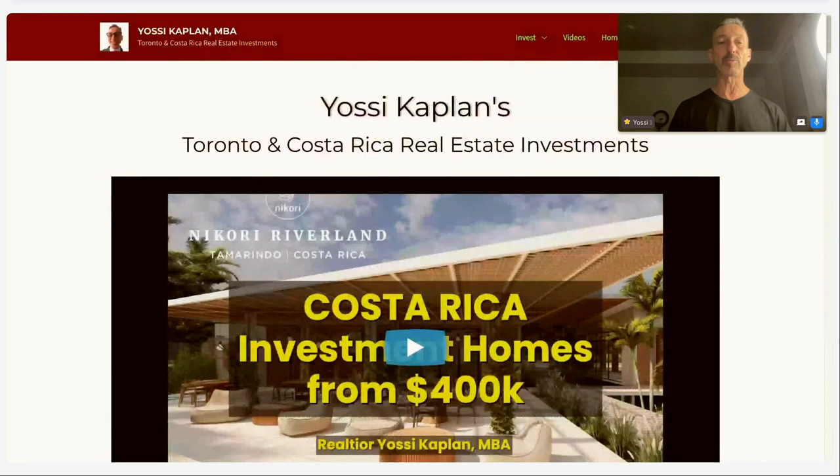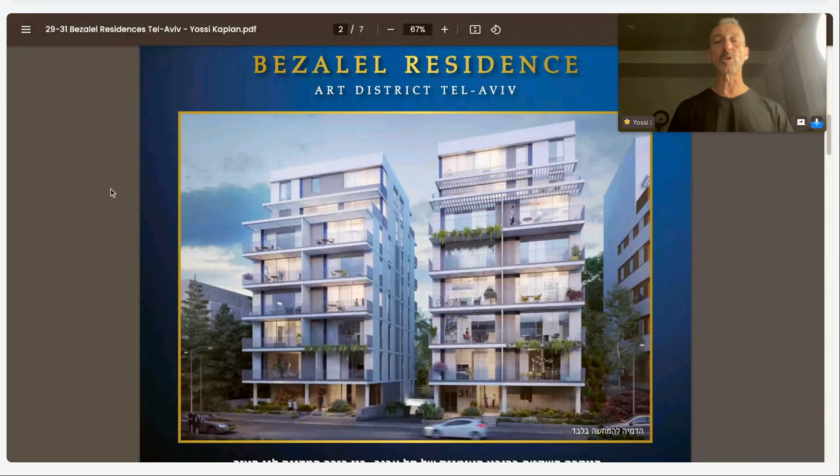Let's start with our project. This project is called the Bezalel Residences on Bezalel Street. Bezalel was the artist that built the original temple — a master craftsman. These buildings too have master craft written all over them. The architecture is beautiful. The style, I would call it new old Bauhaus. Tel Aviv is built in a Bauhaus style — very nice, clean lines, form follows function. And you'll see it in the outside and inside design of these units.